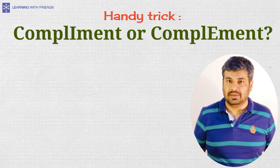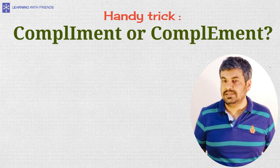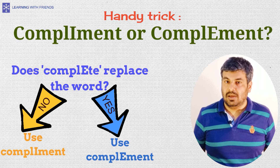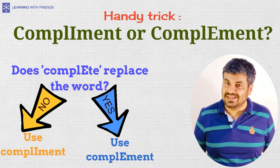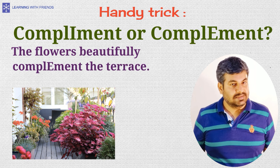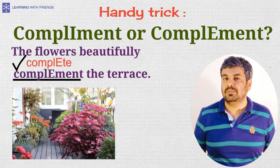How do we remember which one — complement with an I or complement with an E — to use in a situation? Here's a handy trick: check whether you can replace the word with 'complete.' Now 'complete' has no I, so if you can replace the word with it, use complement with an E. For example, 'the flowers beautifully complement the terrace' — since we can say 'the flowers beautifully complete the terrace,' use complement with an E.